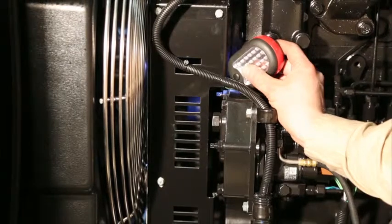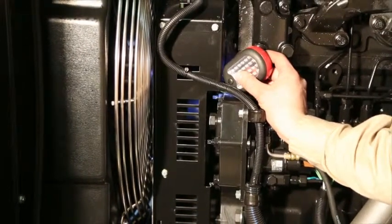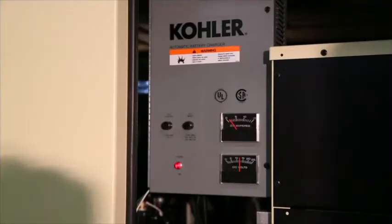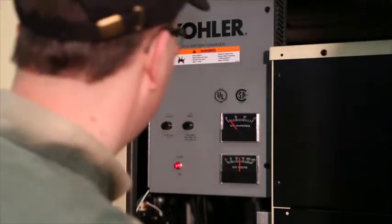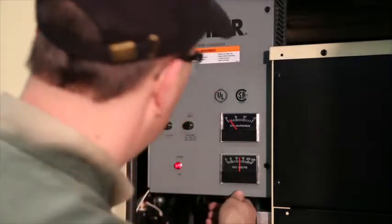Planned maintenance programs are designed to detect normal life cycle deterioration of system components. It is very important to undertake regular maintenance to ensure the components are changed before they reach the end of their life cycle.